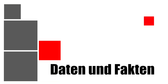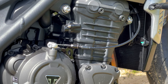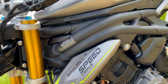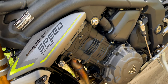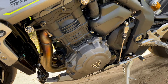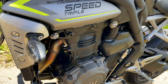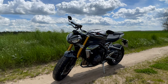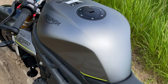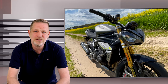The Speed Triple 1200 RS is powered, as is typical for Triumph, by a three-cylinder engine with 1,160 cc. The unit produces 180 PS at around 10,750 rpm. The maximum torque is 125 Nm at 9,000 rpm. The ready-to-ride weight is quoted at 198 kg, and the tank holds around 15.5 liters.